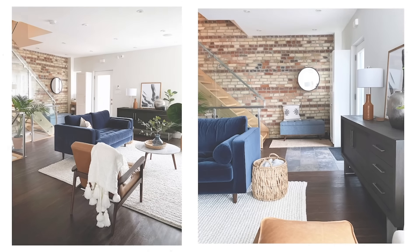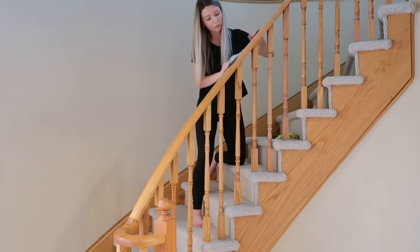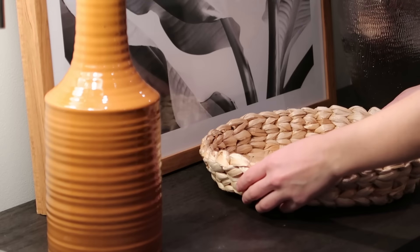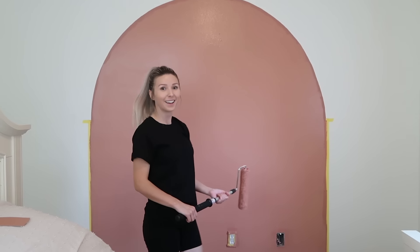Before we get started, I want to give a huge thank you to Naywai for sponsoring today's video. I'm going to be sharing with you the coziest loungewear, the cutest outfits, and the best bras that you will not want to take off. So more about them later on in today's video.